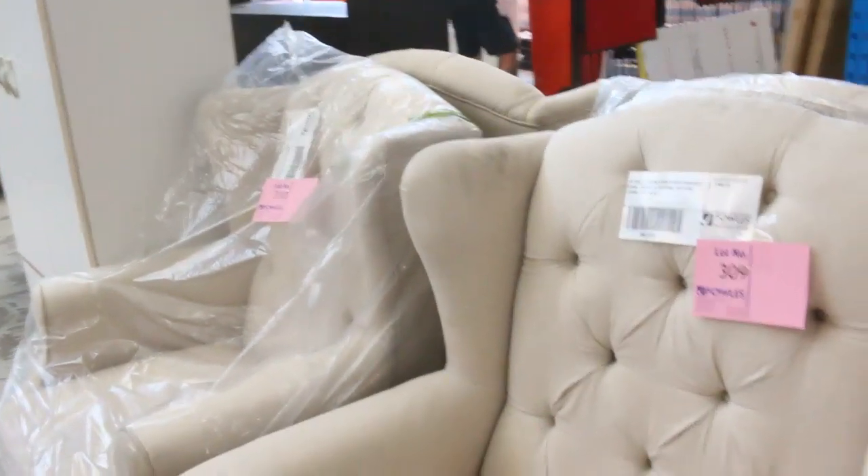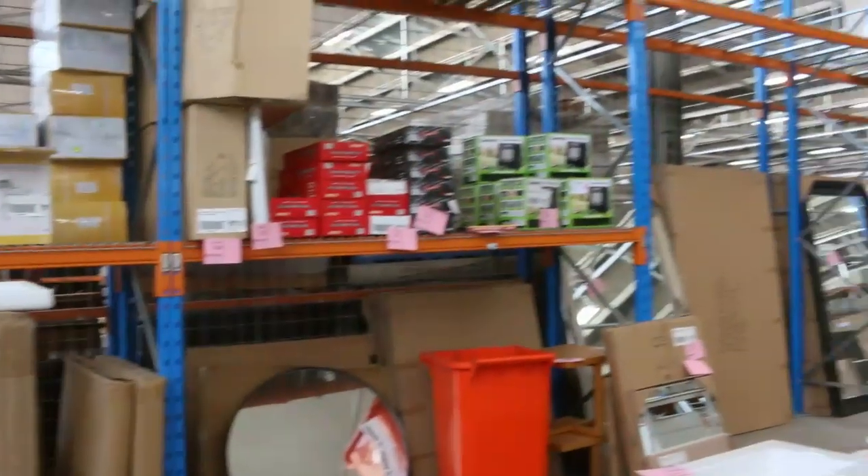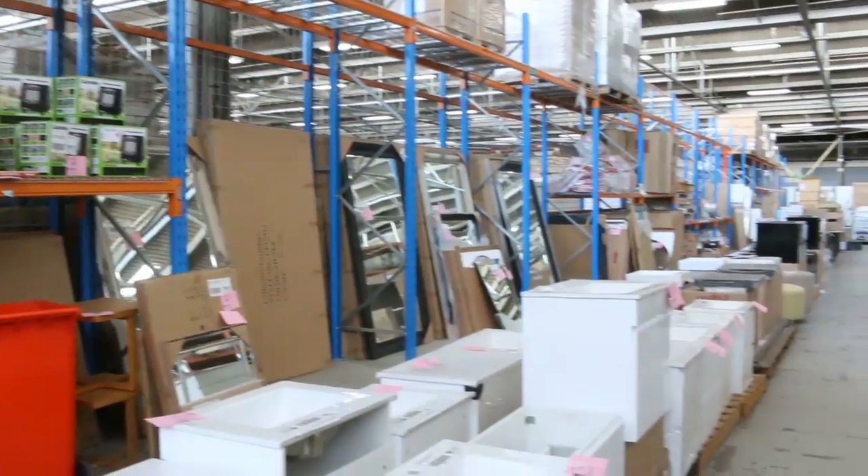Plenty more furniture there, which is sold unreserved. Don't forget the mirrors over the back — lots of mirrors in various sizes, also great value for money. Now we're just going to have a quick look outside here as we walk past all these bits of furniture, which are all unreserved.